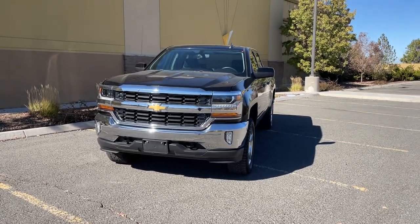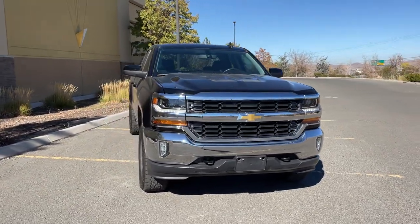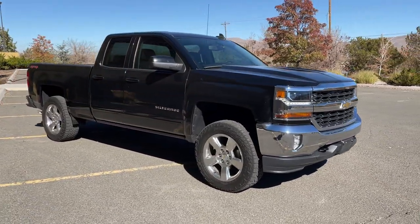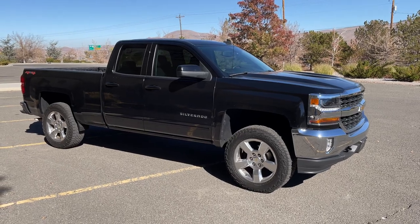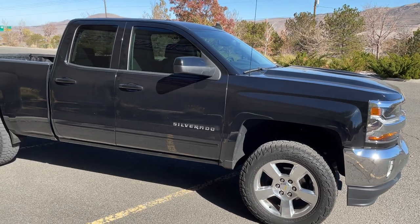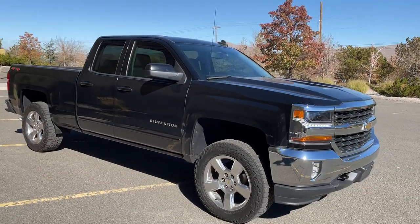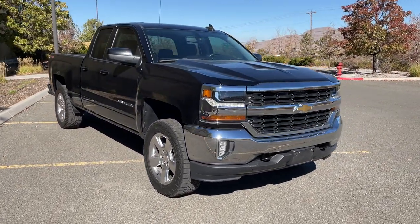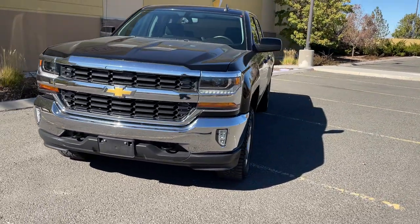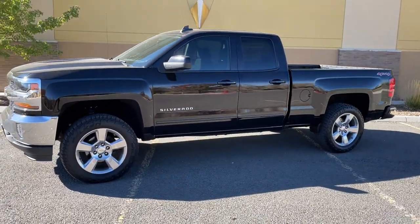Hey guys, Spencer here. Today I wanted to do a video on my new-to-me Chevy Silverado 1500. This is a 2016 with the 5.3 liter V8, double cab configuration with the smaller rear door but a longer bed. I'll do a quick walk-around, show you a couple things that have been done to it, then talk about things I like and dislike — obviously just my personal opinions. I do a lot of Toyotas, so this is a little different for me.